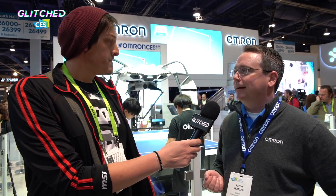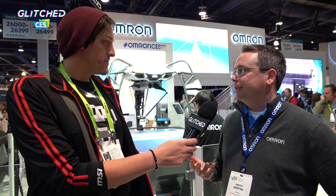Hey guys, Marco here. We are at the Omron stand at CES 2019 and I'm here with Keith who's going to tell us about this ping-pong playing robot behind me. It's actually a ping-pong playing tutor — its name is Forpheus and it's our fifth generation ping-pong playing tutor. It's not something we sell exactly, but it takes all of our technology and demonstrates how technology can actually help people get better.